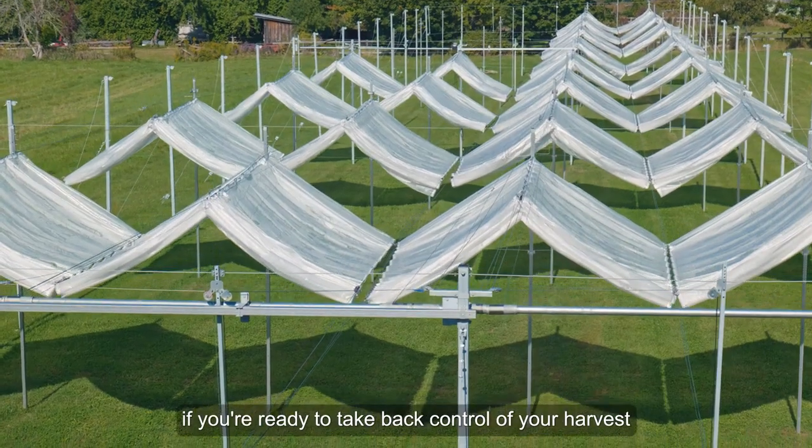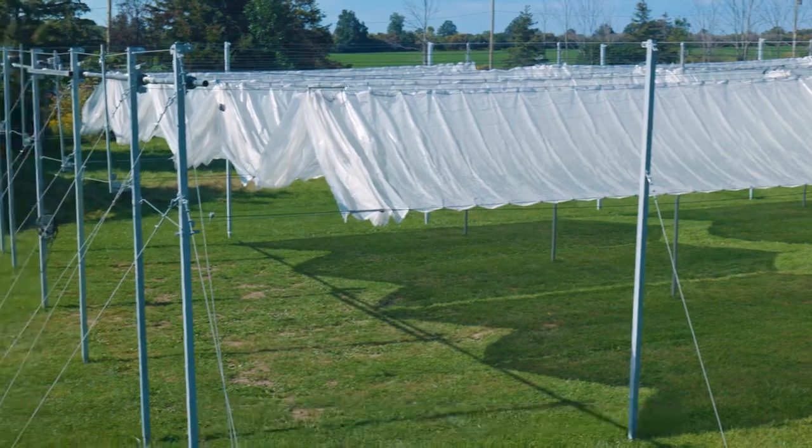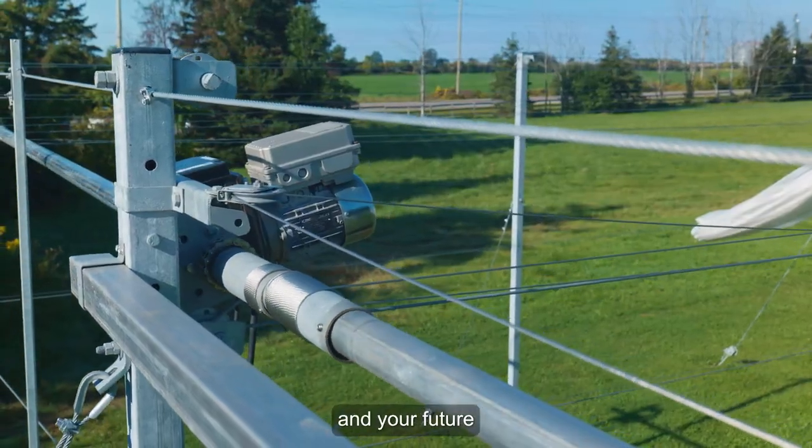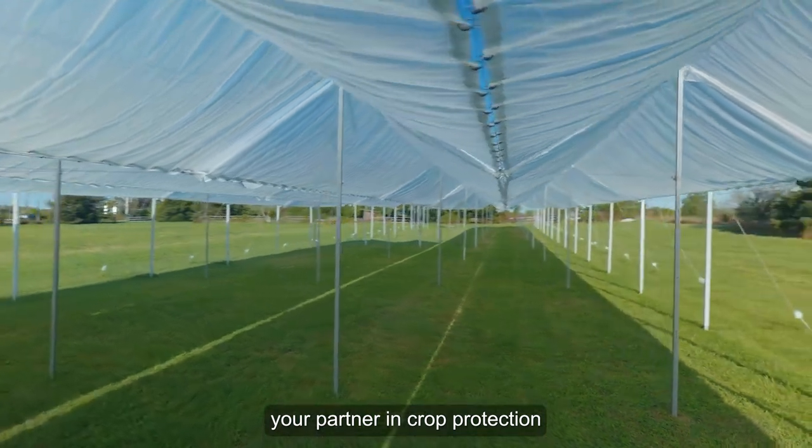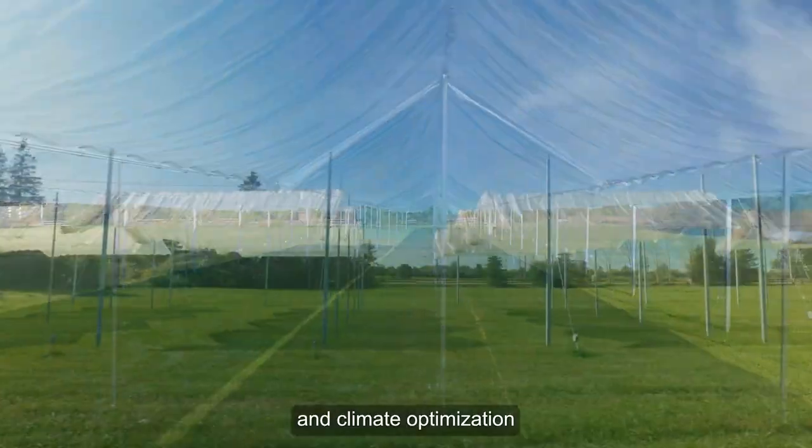So if you're ready to take back control of your harvest, your profits, and your future, make Cravo's AutoDry system your partner in crop protection and climate optimization.